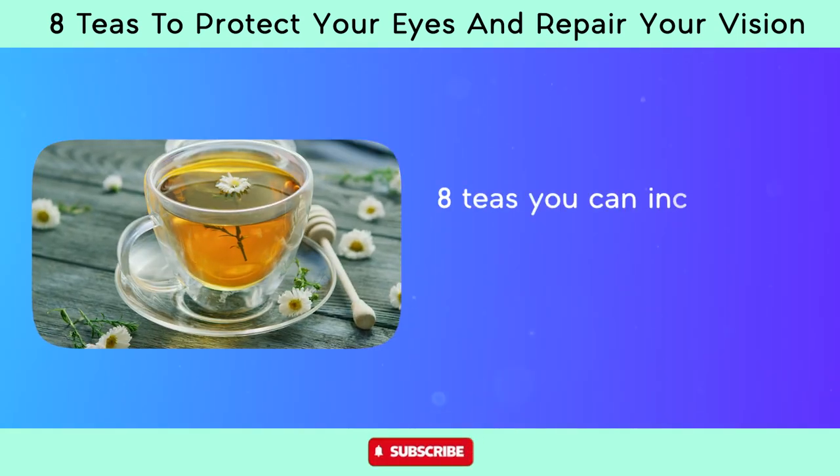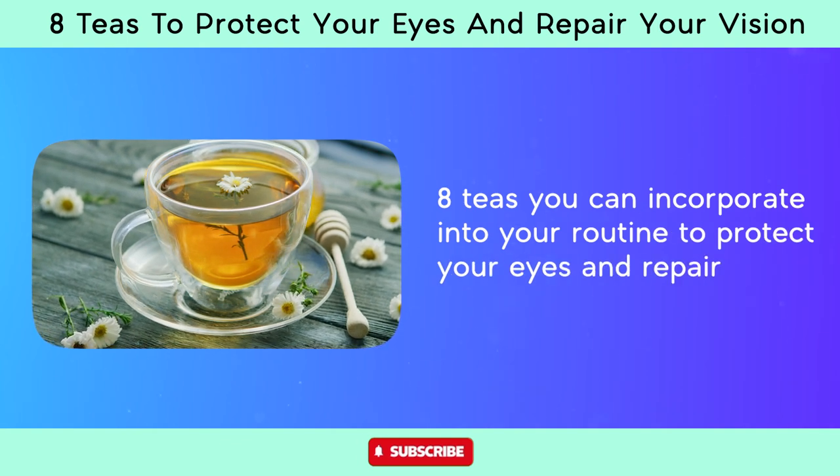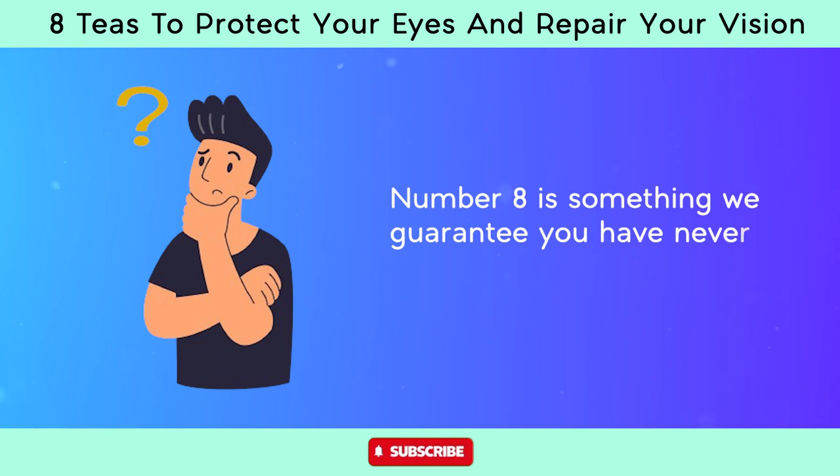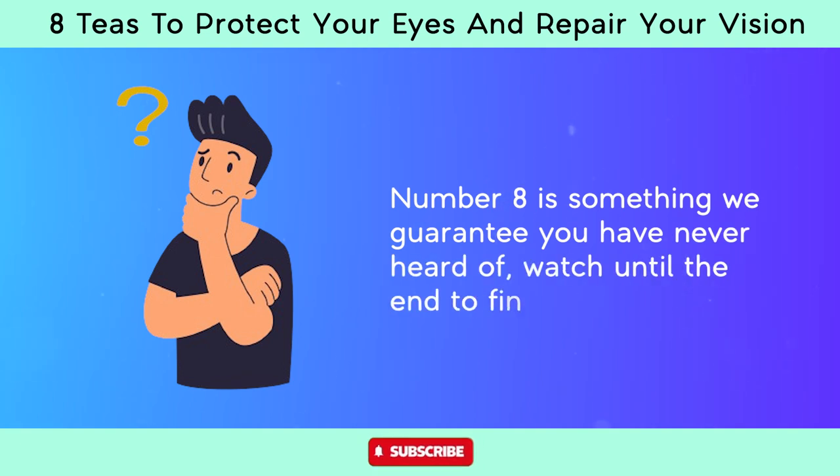Here are eight teas you can incorporate into your routine to protect your eyes and repair your vision. Number eight is something we guarantee you've never heard of. Watch until the end to find out what it is.